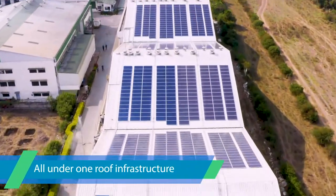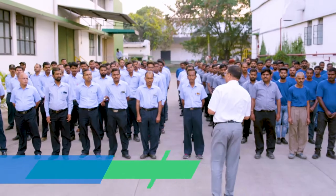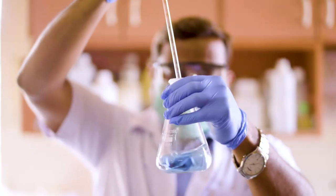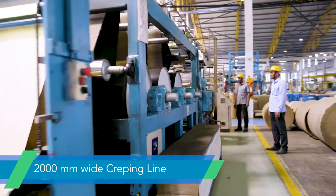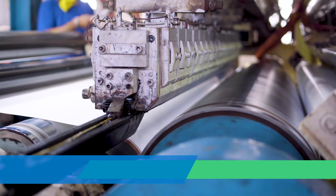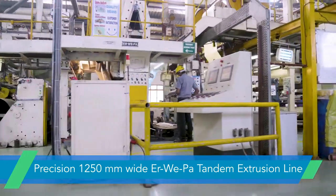Our all-under-one-roof infrastructure is reinforced by a skilled workforce of more than 300 associates and led by an experienced management team, which ensures manufacturing from molecule synthesis to a whopping 4,000 mm wide printing and coating line, 2,000 mm wide creping line, 1,800 mm wide PE German extrusion line, and a precision 1,250 mm wide Erwapa tandem extrusion line.